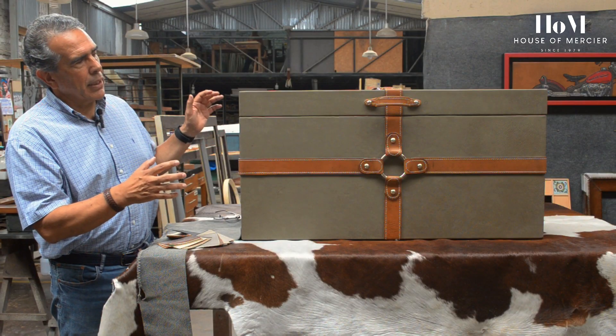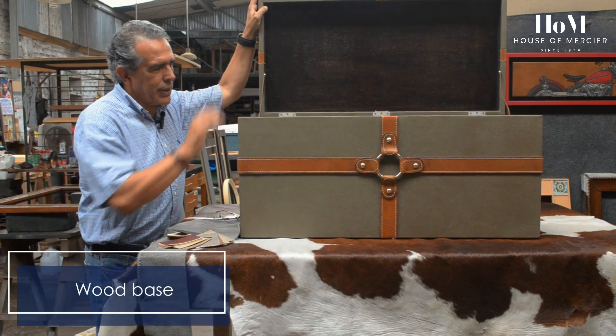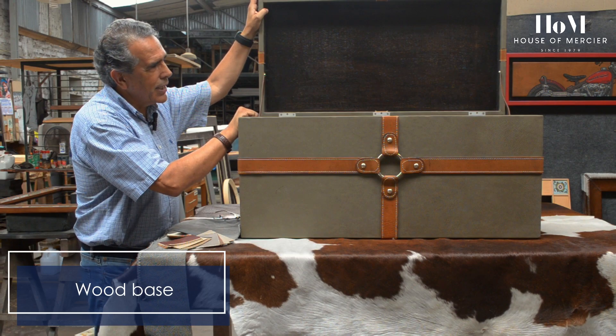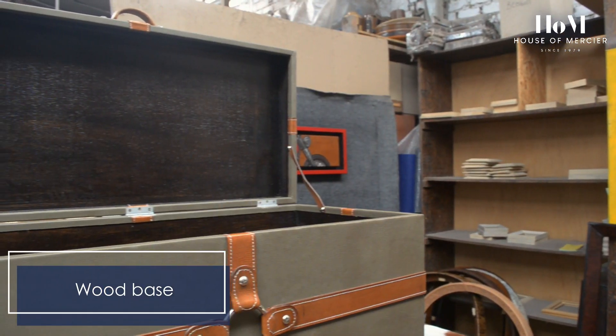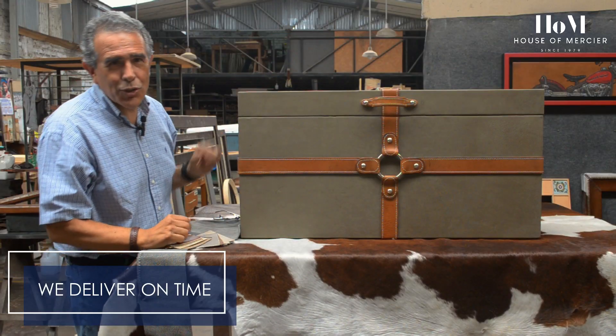In this particular case, the piece is totally finished with leather, with wood on the inside, and it's totally useful if you want to use it as a side table or if you want to sit on it, because it's quite sturdy.